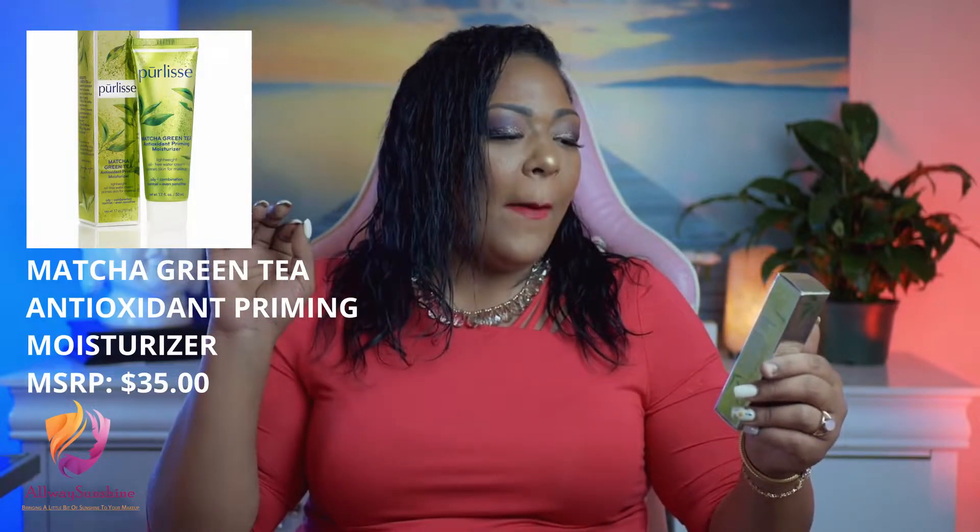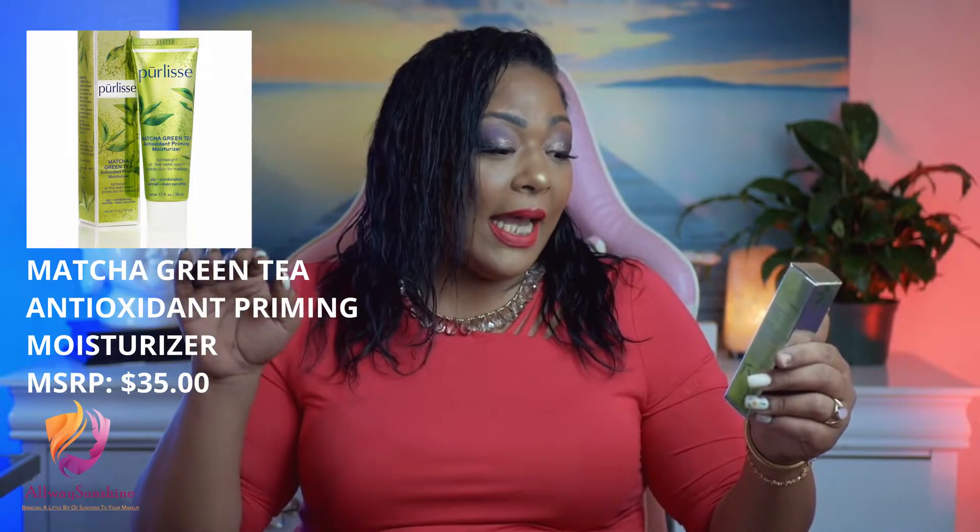The next thing a lucky winner is going to receive is the Purlisse Matcha Green Tea Antioxidant Primer and Moisturizer. This baby is lightweight, oil-free, and a water cream. It primes the skin for makeup and can be used on oily, combination, normal, and even sensitive skin. It features green tea's powerful antioxidant properties, moisturizes, and protects the skin from aging signs. It also contains vitamin E and prevents premature aging.